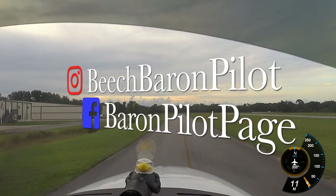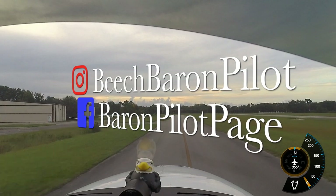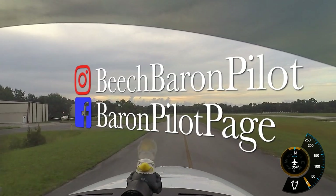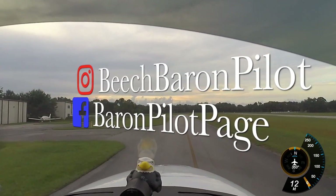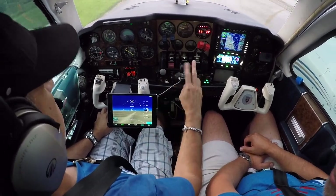If you're not already, be sure to follow me on Instagram — Beach Baron Pilot — or on Facebook, Baron Pilot Page. Both great ways to get insight on what's going on. I've got the synthetic vision — how cool is that? Pretty cool.